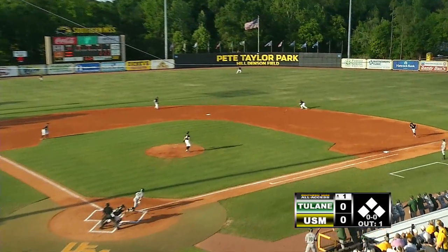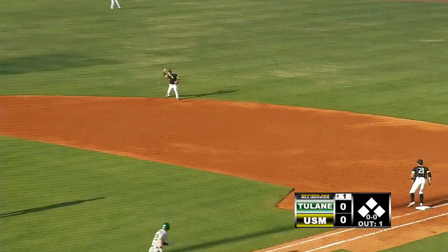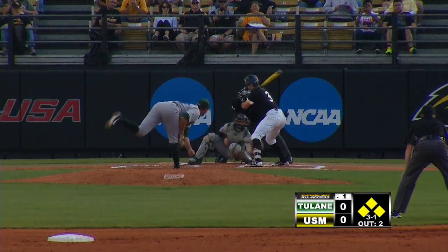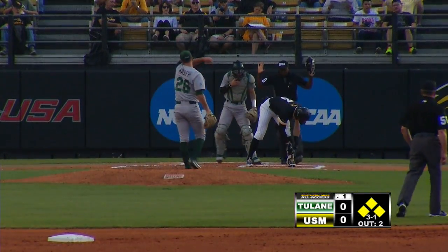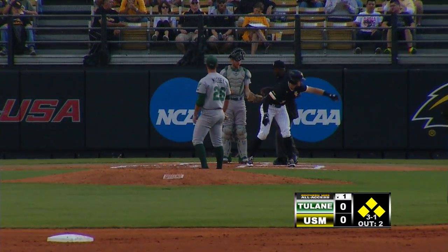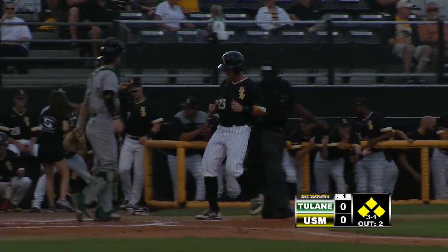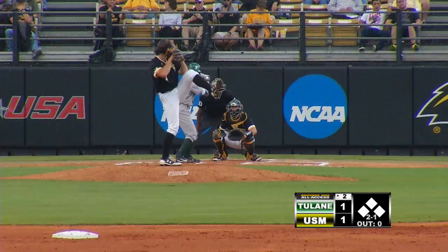The first pitch to him is a line drive towards second — Gary dives, gets it, up on his feet throws. The 3-1 pitch is low and inside, and actually it got a piece of Keating on the foot. Keating's going to first regardless, and a run will score. Eagles lead it one to nothing.